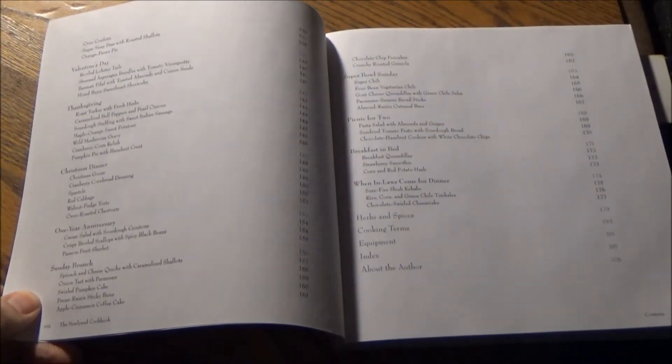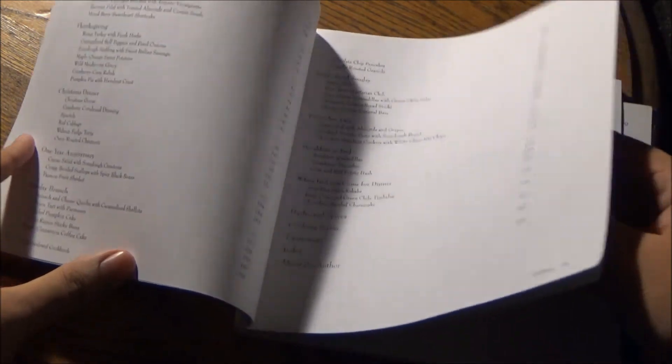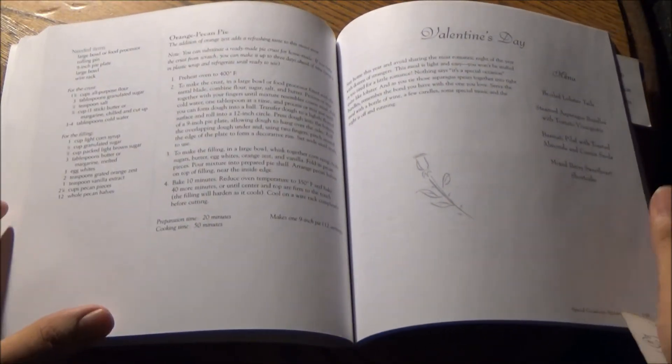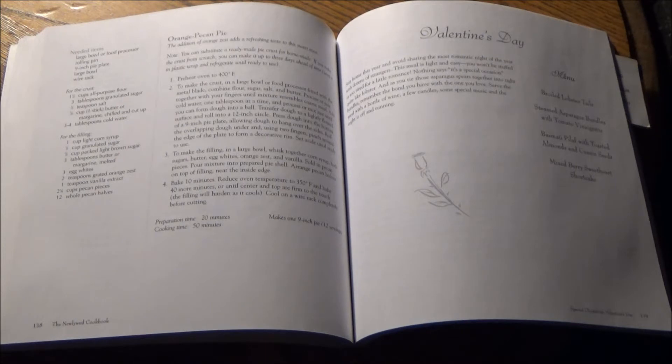Take a guess at which three special occasion menus I'm going to feature today. I should call it out up front, though — no recipe photographs whatsoever. First up, Valentine's Day. On the menu: boiled lobster tails, steamed asparagus bundles with tomato vinaigrette, basmati pilaf with toasted almonds and cumin seeds, and a mixed berry sweetheart shortcake.